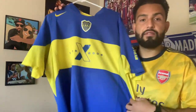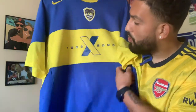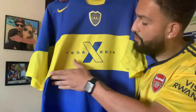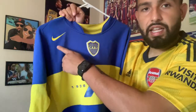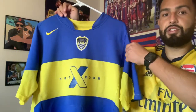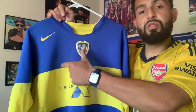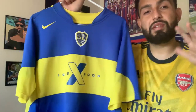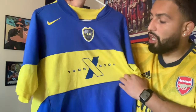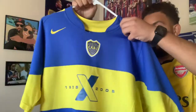The first and oldest one I have is this 2005 anniversary edition Boca Juniors jersey. This jersey celebrates 100 years of Boca — you have 1905 to 2005 right there in the middle, with the X symbolizing the 100-year century. I like the design: the Nike logo is at the top instead of on the side, the Boca logo is centered, and the X is split — part yellow, part blue, just like the jersey. It's a cool feature.